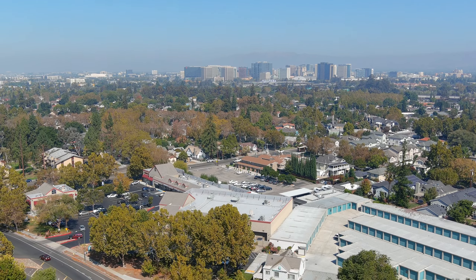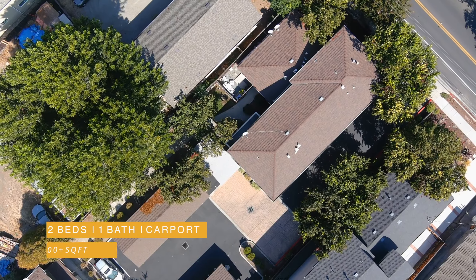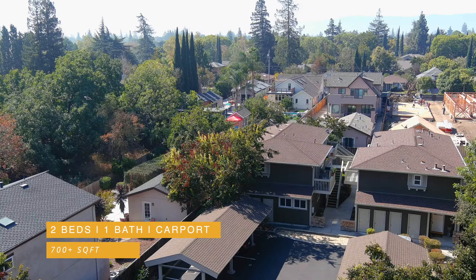Hey everyone, this is Arif from Odie with Intero Real Estate in the C Group, and I'm Bobby Kiorian. We're back here at 1215 Bird Avenue, but this time we have a two-bedroom one-bath unit for you — just over 700 square feet, situated in the back of the complex, perfectly away from the street.